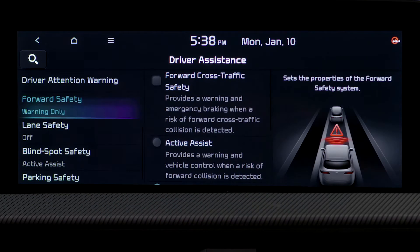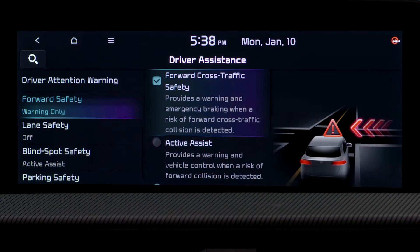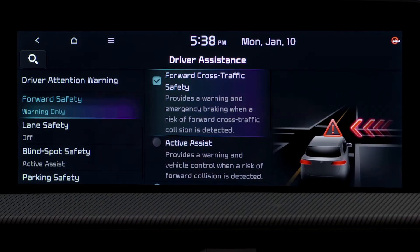If Forward Cross-Traffic Safety is selected, it provides a warning and may provide emergency braking when the system detects a collision with forward cross-traffic.